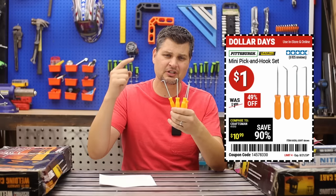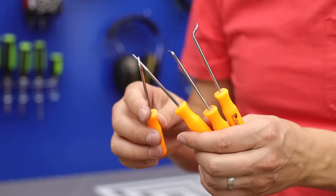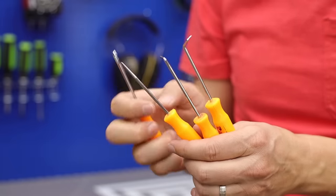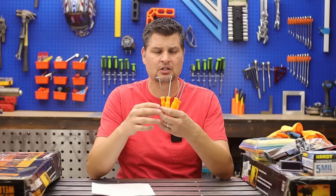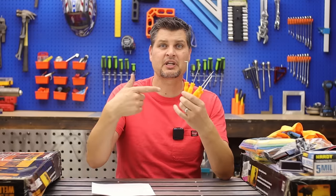A dollar for the little pick and hook set? Yeah, especially when you get a straight hook, a regular hook, a 90-degree hook, a 120-degree hook — that's a lot of hook. Probably can't say that, I don't want to get demonetized. It's a great set. Pick it up.